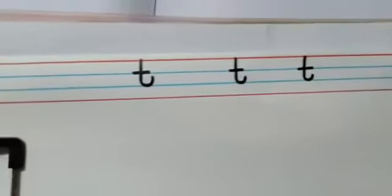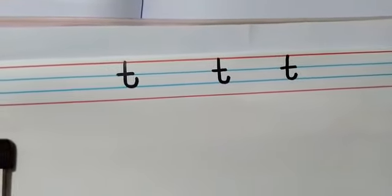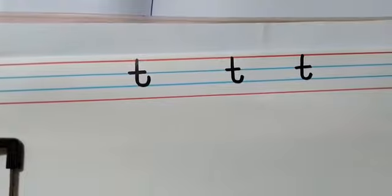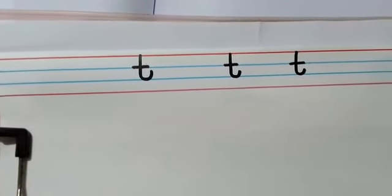Very good. So children, today we learned so many different words that begin with the T sound and we also learned how to write small t. I hope you enjoyed watching this video. Thanks for watching.